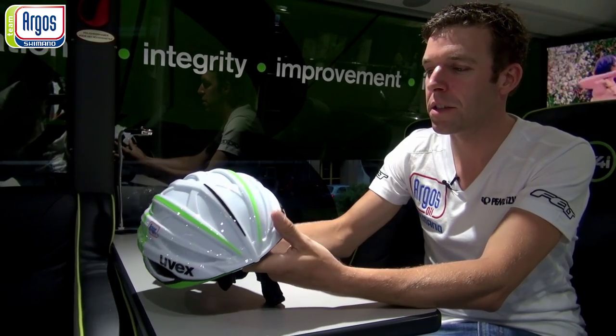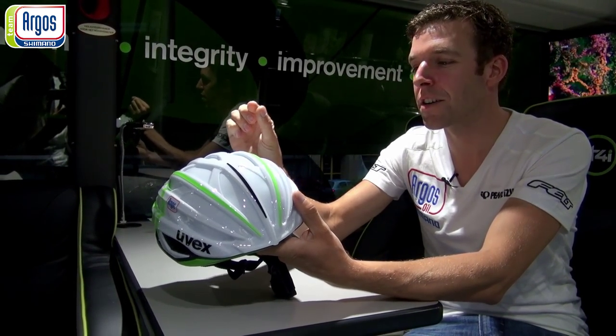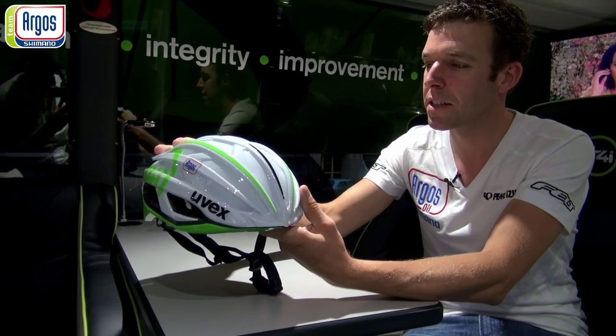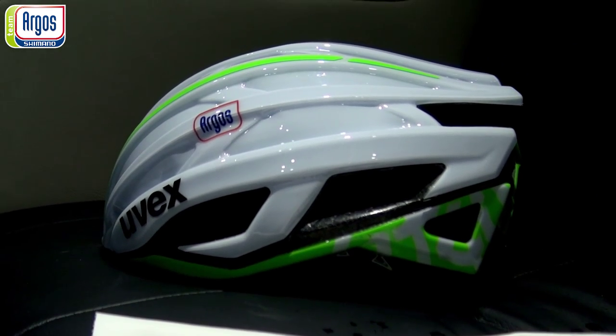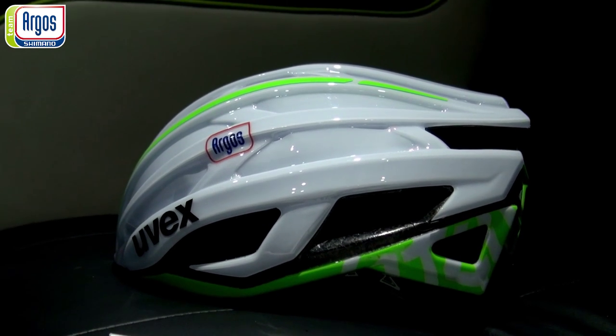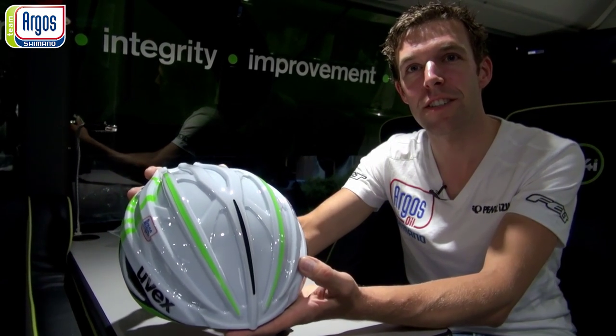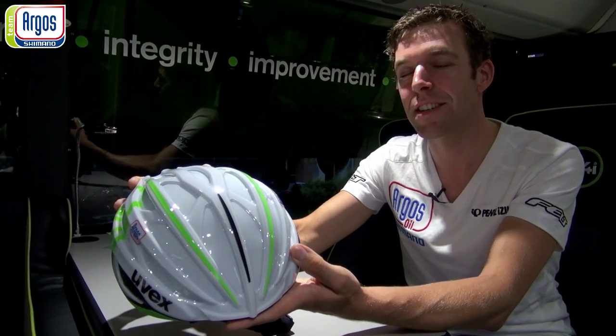But in the sprint sometimes you know you have only a tyre difference or maybe less. And then this helmet will make the difference, so especially for the sprints it's really important. The guys like the helmet because it's faster, and when it's faster the guys like it.